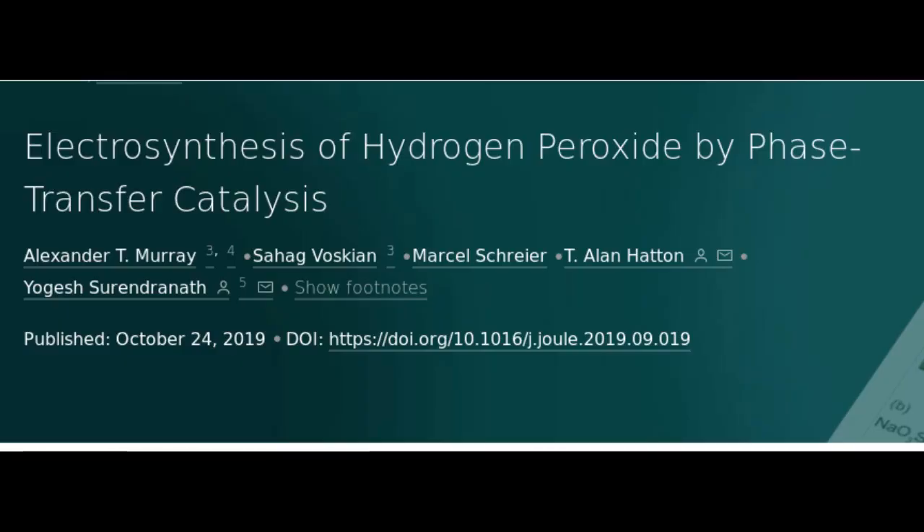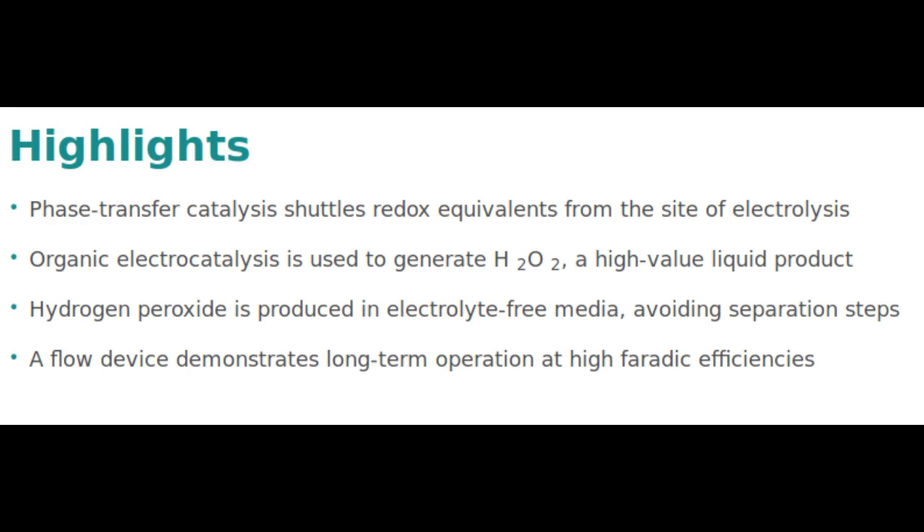The MIT team solved the problem by breaking the process down into two separate steps. First, electricity is used to break down water into hydrogen and oxygen, and the hydrogen then reacts with a carrier molecule. This molecule, a compound called anthraquinone in these initial experiments, is then introduced into a separate reaction chamber where it meets with oxygen taken from the outside air, and a pair of hydrogen atoms binds to an oxygen molecule to form the hydrogen peroxide. In the process, the carrier molecule is restored to its original state and returns to carry out the cycle all over again, so none of this material is consumed.